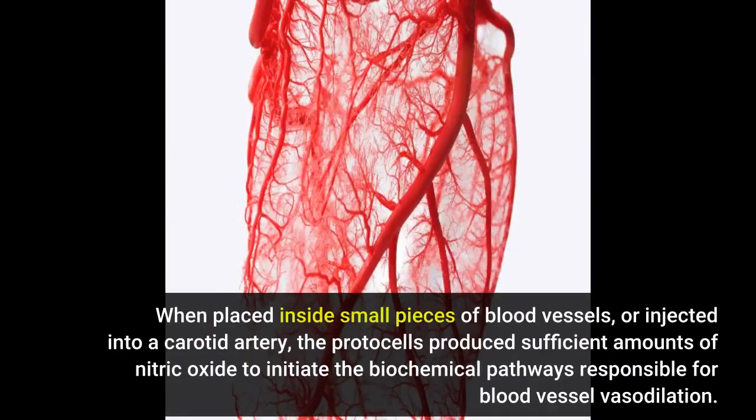When placed inside small pieces of blood vessels, or injected into a carotid artery, the protocells produced sufficient amounts of nitric oxide to initiate the biochemical pathways responsible for blood vessel vasodilation.